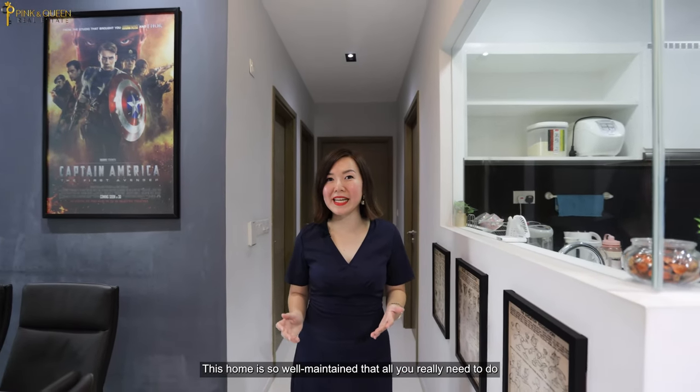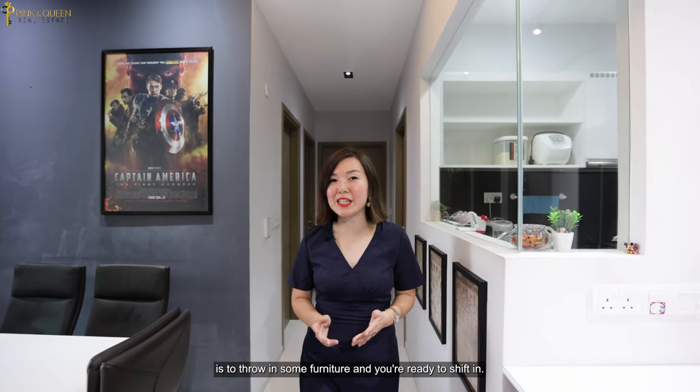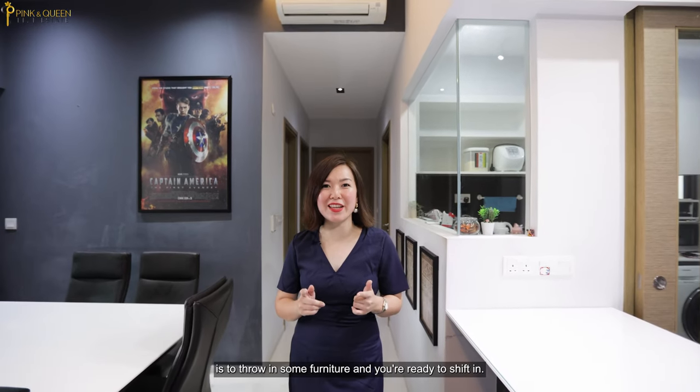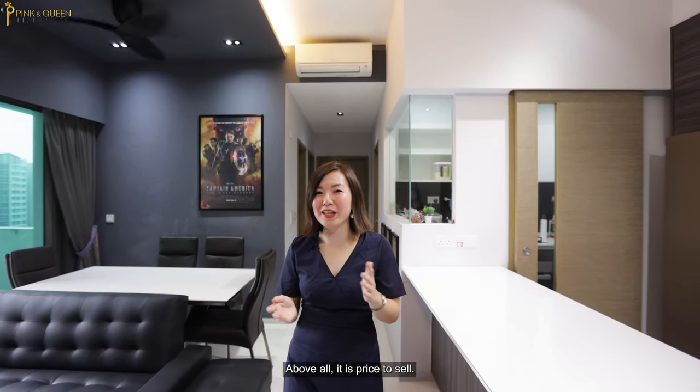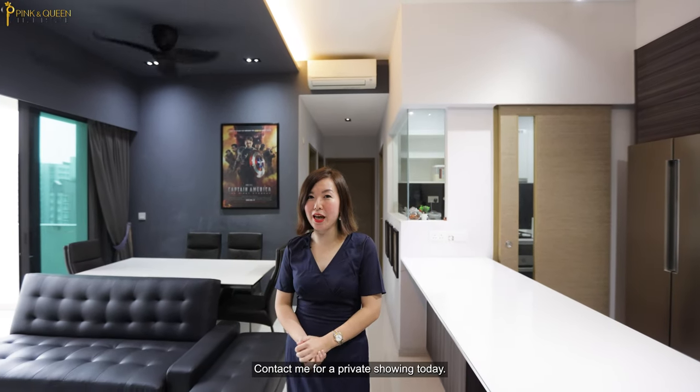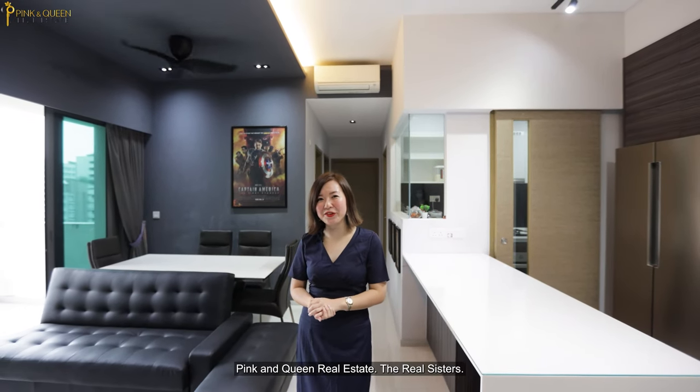This home is so well maintained that all you really need to do is throw in some furniture and you're ready to shift in. Above all, it is priced to sell. Contact me for a private showing today. Pink and Green Real Estate — the real system.